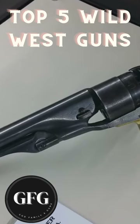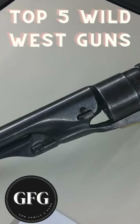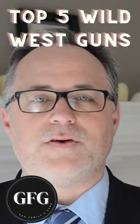We're going to take a look at the top five Wild West guns. These are the guns that shaped the West, the guns that won the West. They played a significant role in the history of the migration on the western frontier.